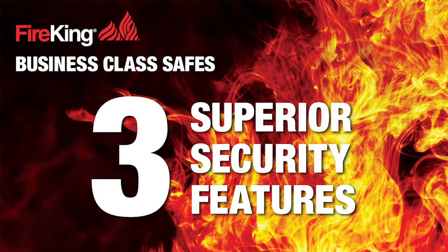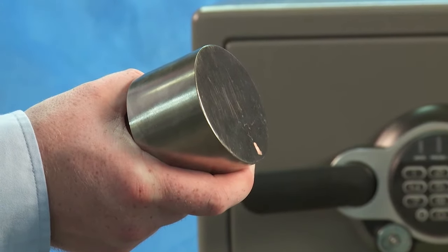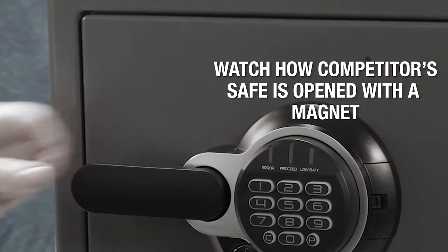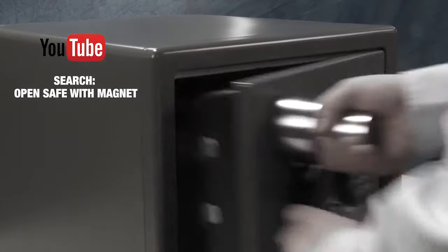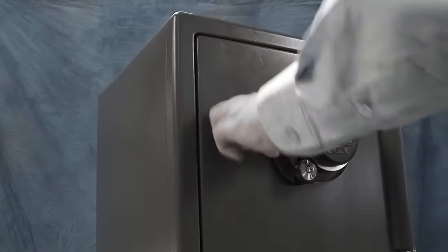Our business class safes offer three security features you won't find in competitive safes. First, Fire King electronic safes cannot be opened with a magnet. You may not have been aware that a simple magnet can open what appears to be a secure safe. Watch as we demonstrate the difference between a competitor safe and a Fire King safe. Positioning a magnet at a certain point on the competitor safe easily opens the safe. Check YouTube, search 'open safe with magnet' and you'll find this unacceptable security issue independently documented.